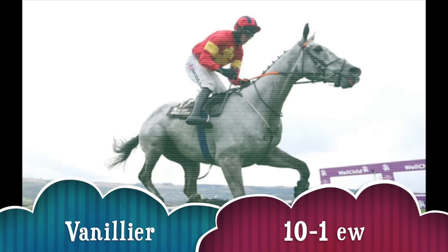He ran really well last year. He's a former Cheltenham winner in 2021. We know Vanillier should stay all day long — he's that type of horse, a really tenacious character. I certainly feel that he has all the ability to go on and finish at least in the frame at that price.